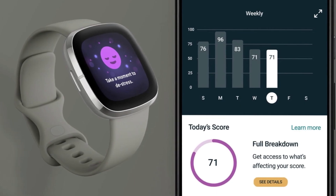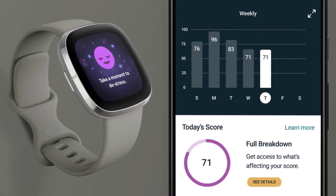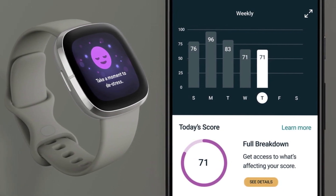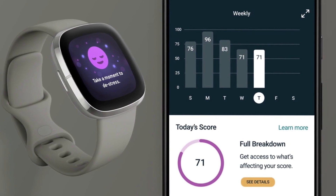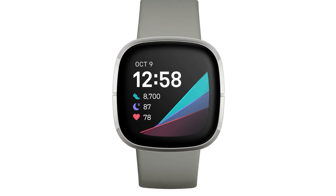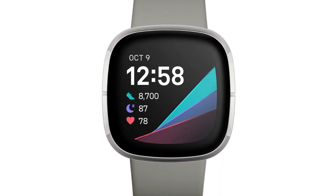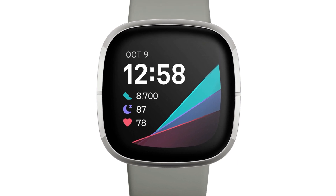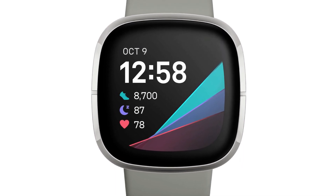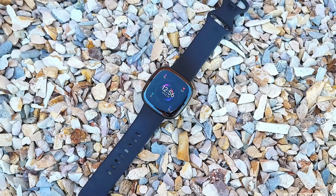Another feature that made me get this watch is that it tracks my physical workouts and mental well-being. It makes me understand my mind and body better and gives me recommendations on my mental and physical health. Additionally, I love how this fitness watch is easy to use and has a bright display that allows you to see details clearly, even in direct sunlight. It is also waterproof, meaning I can go to swimming classes with it.